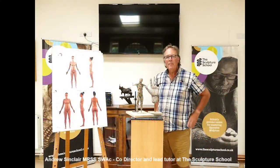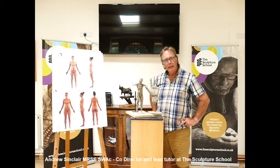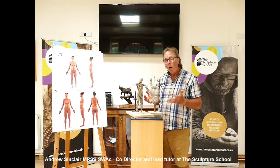Hello, my name is Andrew Sinclair. I'm the director along with my partner of the Scotch School in Devon in England. I just want to take a little bit of time to explain to you what we do here and why.